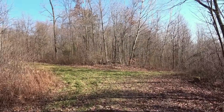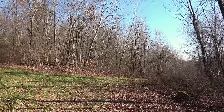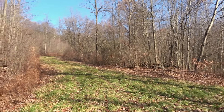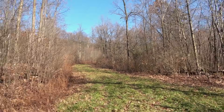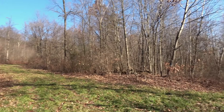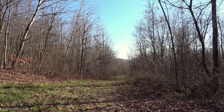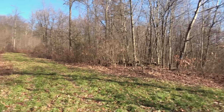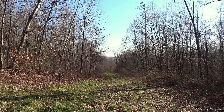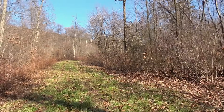All right, looks like we have a crossroads — a choice here. You can go to the right or to the left, but we're going to head to the left because we need to go towards the top of the mountain up there. I think I remember seeing this on Google Maps. We need to make sure we're going up — that other way looks like it starts heading more downhill, so we need to go up.